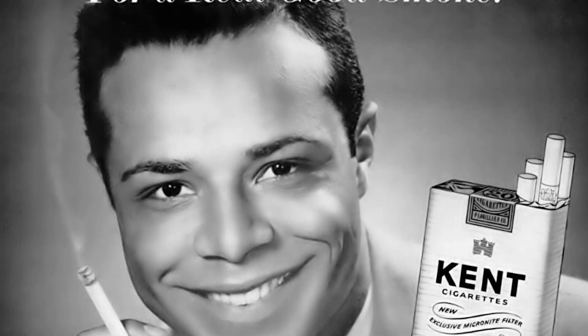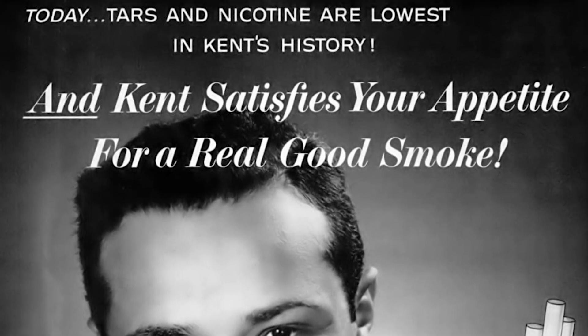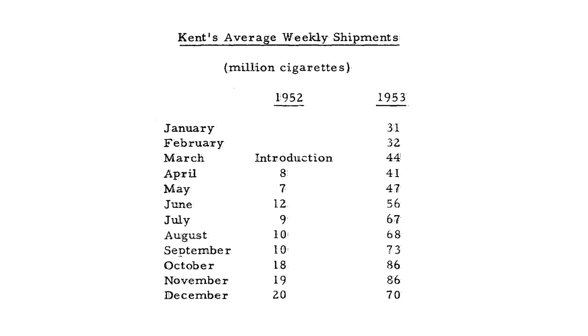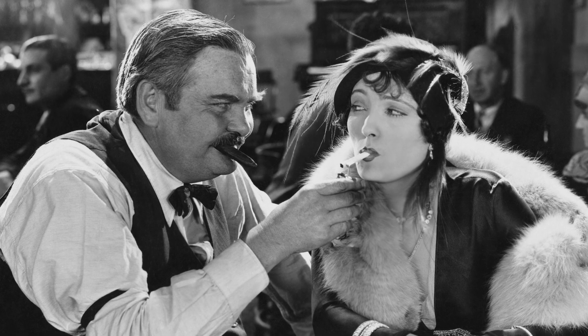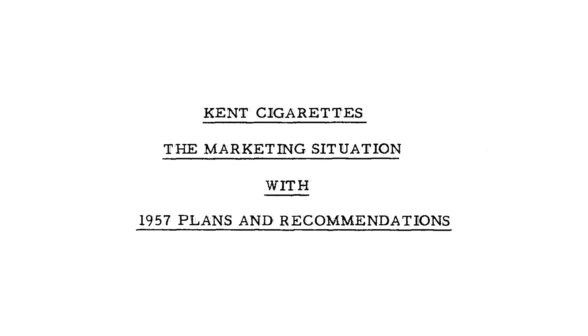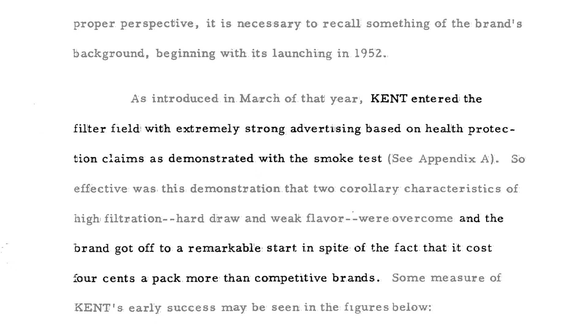They claimed that Micronite filters offered the greatest health protection in history. But it worked. Kent quickly became the leading brand of filtered cigarettes and Lorillard's sales ballooned. In just their first four years, Lorillard sold 13 billion Kent Micronite filtered cigarettes. In one of their internal documents, they say: Kent entered the filter field with extremely strong advertising based on health protection claims as demonstrated with the smoke test, and the brand got off to a remarkable start in spite of the fact that it cost four cents a pack more than competitive brands. Anyone smoking them was directly inhaling asbestos into their lungs.